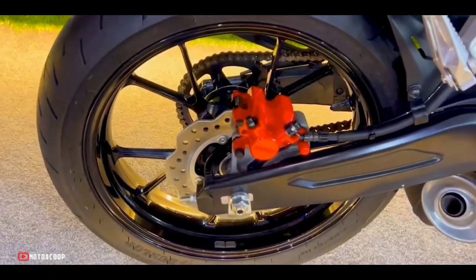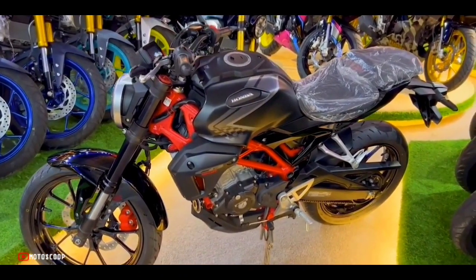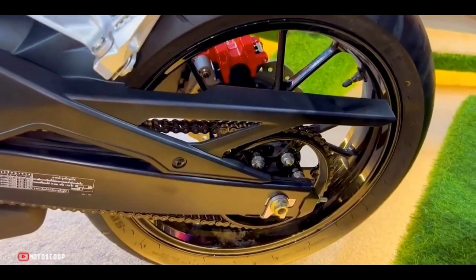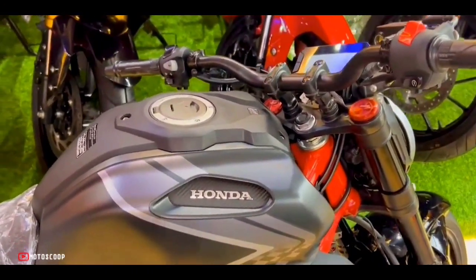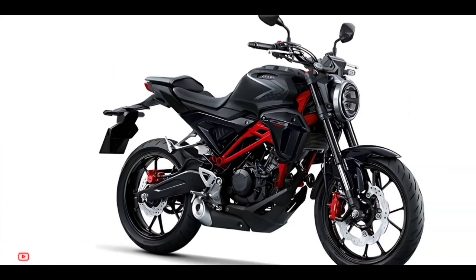The size of the Honda CB150R X-Motion tires is also very large — 110/70 by 17 front tires and 150/60 by 17 rear tires. As a result, the handling ability of this motorbike is maximized and will spoil the rider when accelerating. All the features it has are perfect for a 150cc motorcycle.